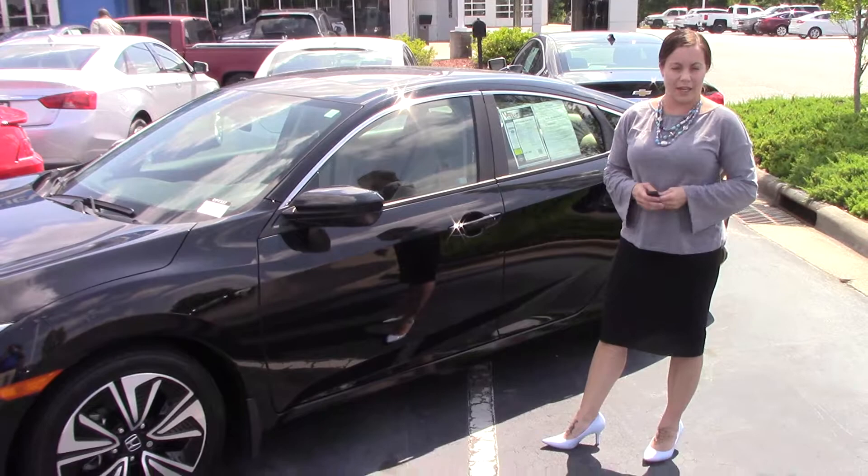Hey, I'm Kristin at Hubert Vester Chevrolet. Today I'm going to show you this beautiful 2016 Honda Civic EXT.